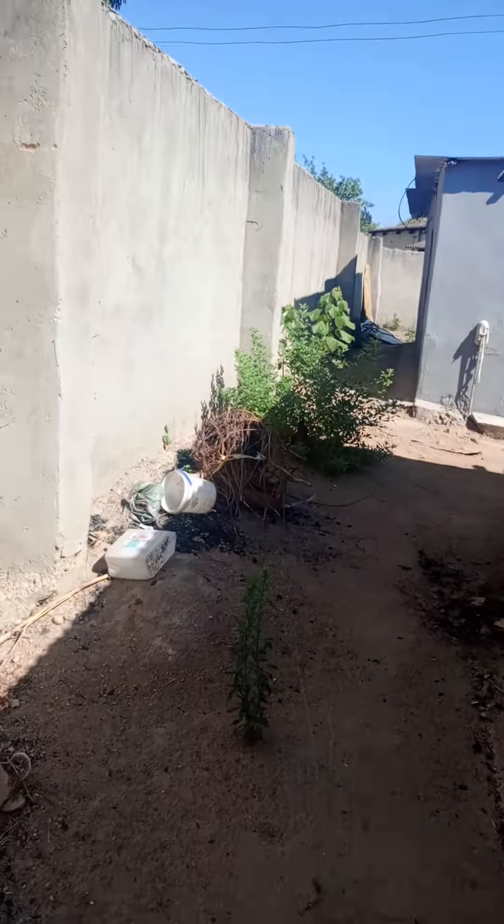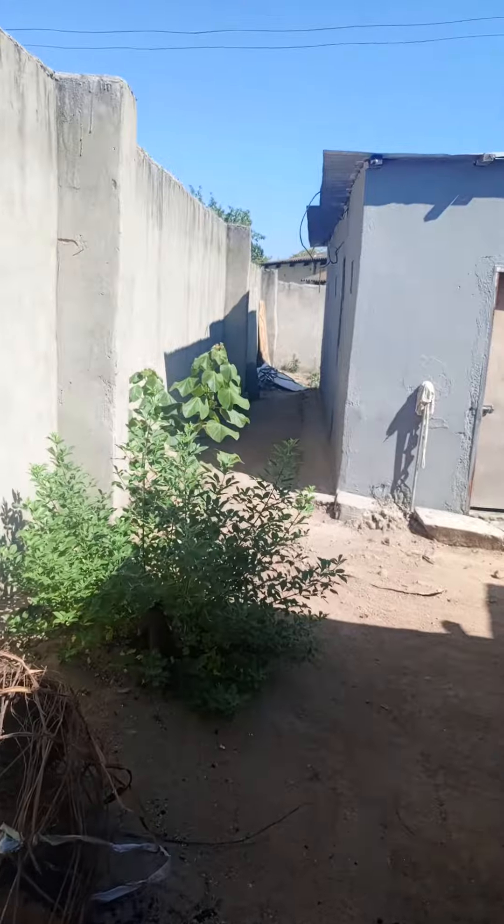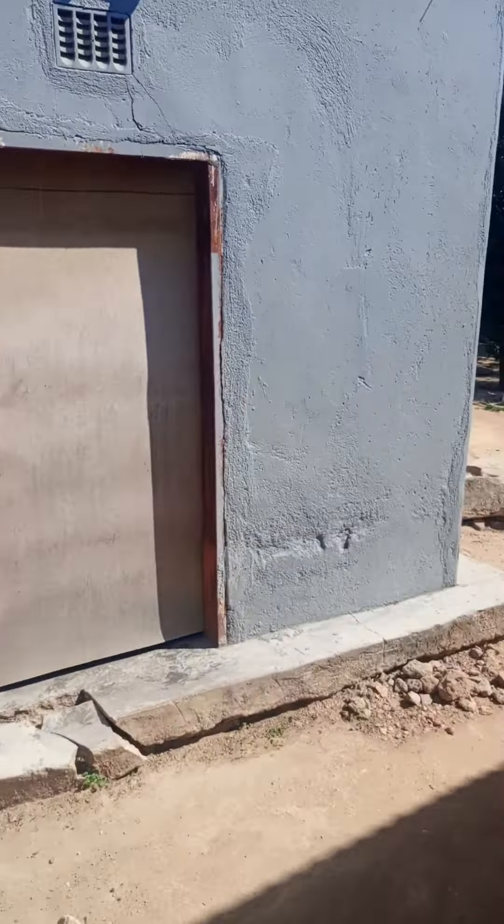And as we go behind here, this is the hofen, and there's another structure here — a three-roomed house.